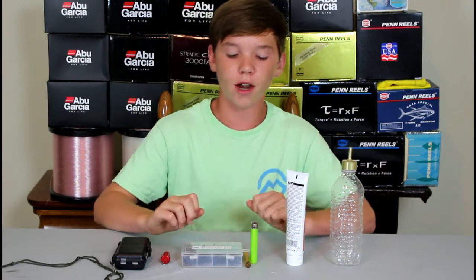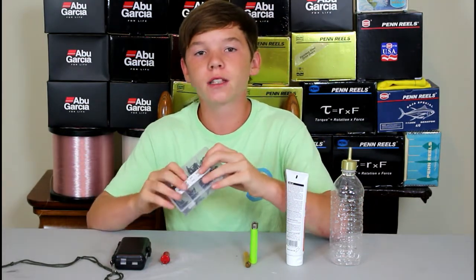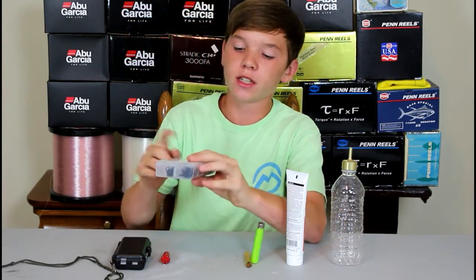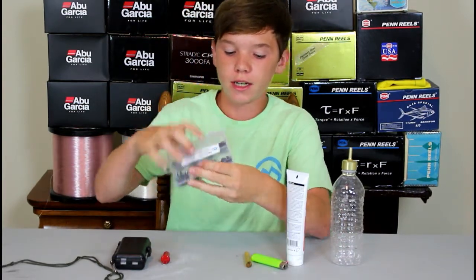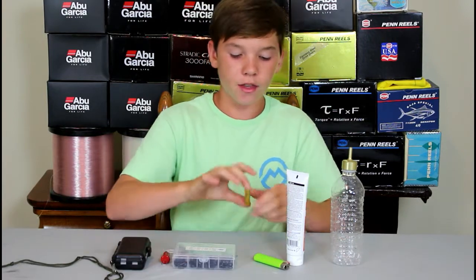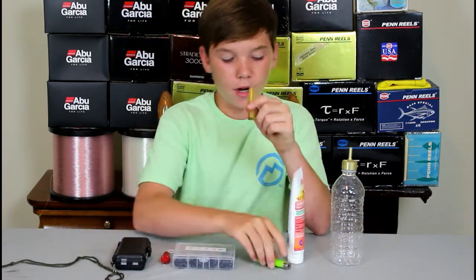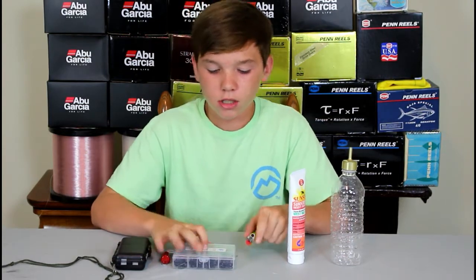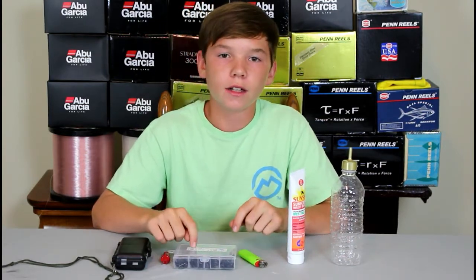One of the worst feelings in fishing is slamming one of your rod tips in a rod locker, and that's why extra rod tips makes it number three on this list. I have this little box with eight different sizes of extra rod tips in different sizes and diameters. I have a little blue stick that I'm gonna melt down with my lighter, put it on the end of the rod, and just slide down whatever size rod tip I need.